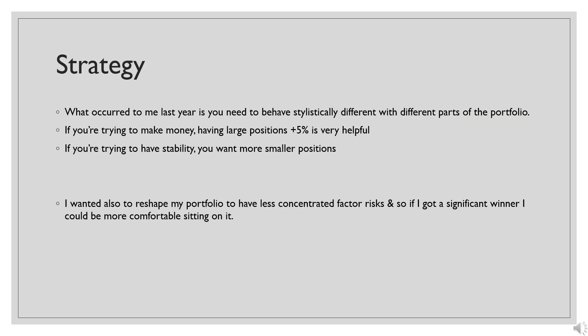The current shape of my portfolio is born out of decisions made about a year ago. A year ago I was arguably ridiculously overweight certain types of risk — risks that were highly correlated. What occurred to me was that you need to behave stylistically differently with different parts of your portfolio. For example, if you are trying to make as much money as quickly as possible, you need a specific type of portfolio — probably high risk assets and a concentrated portfolio.